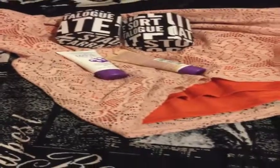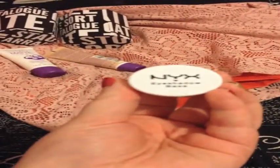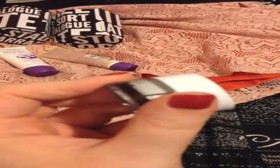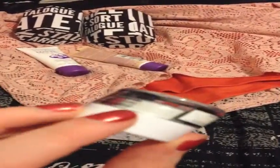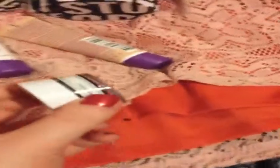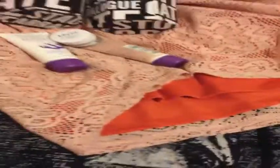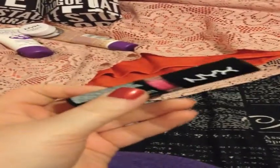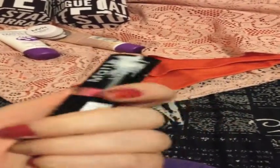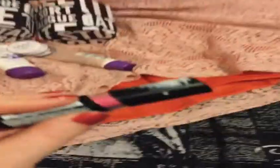I also bought this NYX Eyeshadow Base in Pearl. This was on sale at Target as well — you got 20% off all NYX products this week, so I got this for $6.99. In the NYX section I also got this matte lipstick. I'm very excited to try it out — I think I'm going to wear it tomorrow as my Monday lippy. I got it in the shade Shocking Pink, and I'm going to swatch it and post a pic on Instagram.